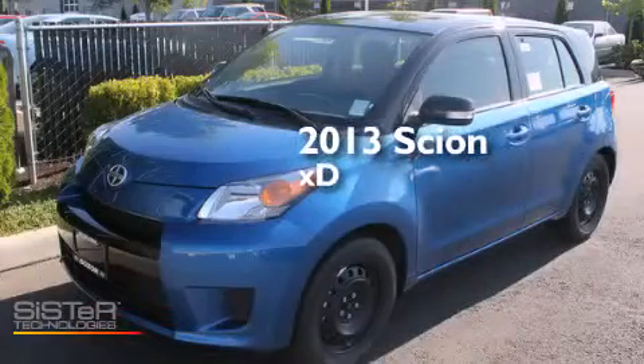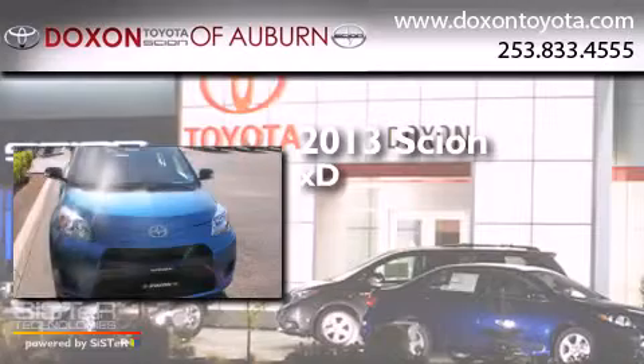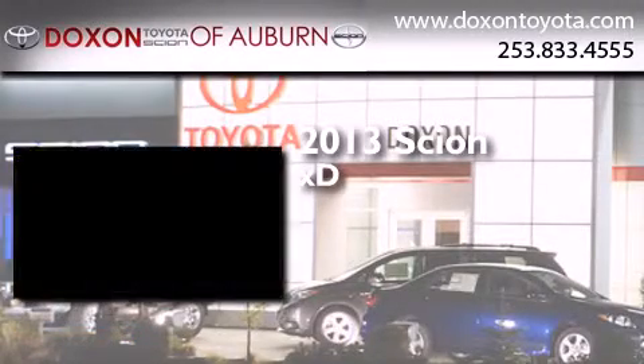This is a brand-new 2013 Scion XD. It has a 1.8-liter four-cylinder engine and a four-speed automatic transmission.